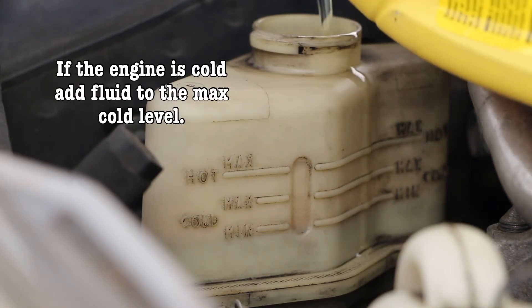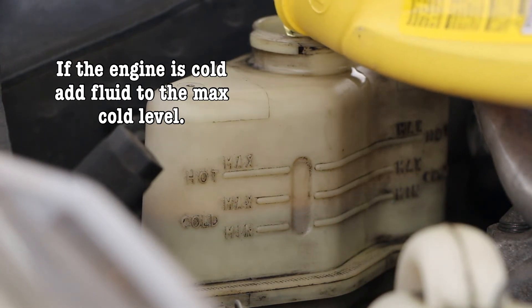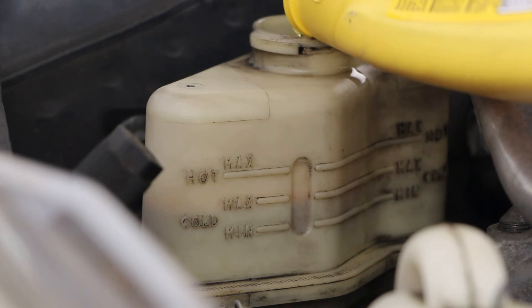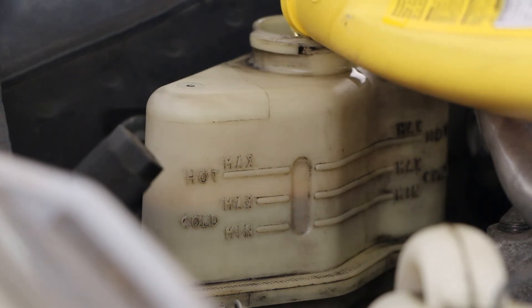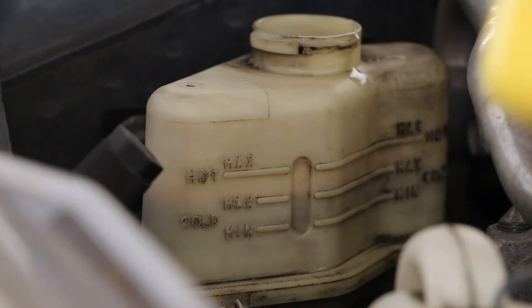Clean up your drips afterwards. We're just going to fill it to the cold max line. Turn the steering wheel left and then right, then check the fluid again. Add more if you need to.